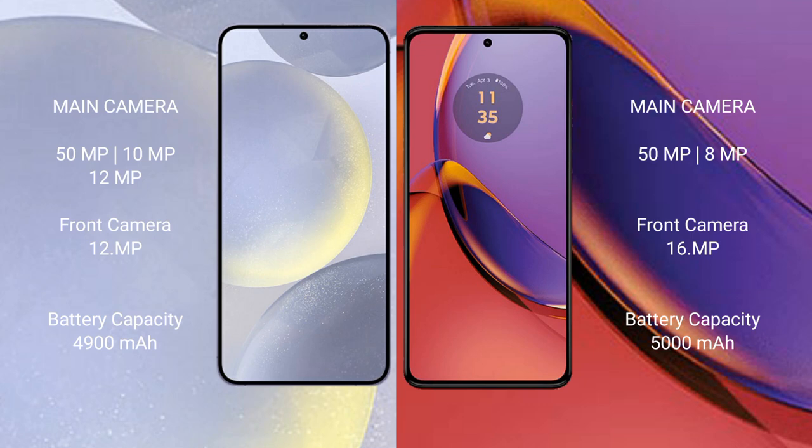Samsung Galaxy S24 Plus has a 4900mAh battery with 45W fast charging support. Motorola Moto G84 has a 5000mAh battery with 30W fast charging support.